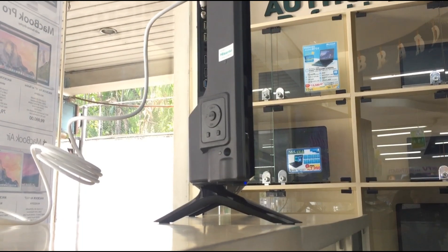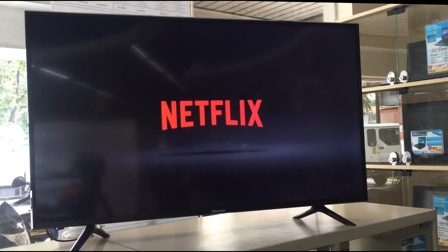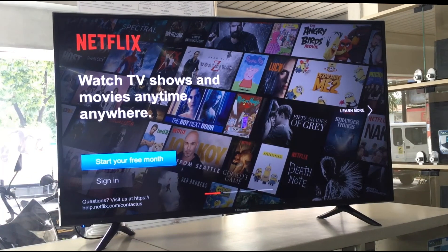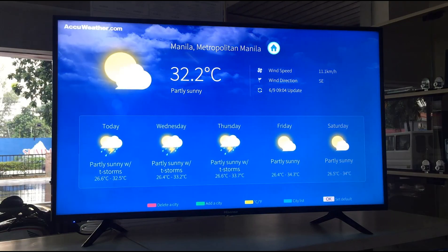As a smart TV, the smart platform of the Hisense is equipped with a quad-core processor, so you'll browse seamlessly, allowing you to do anything from streaming 4K shows on Netflix, YouTube, and Amazon, or keeping yourself up to date with the weather on AccuWeather.